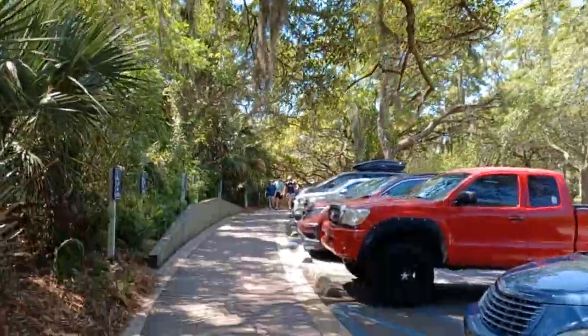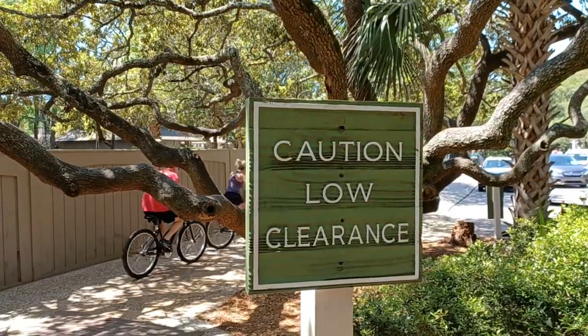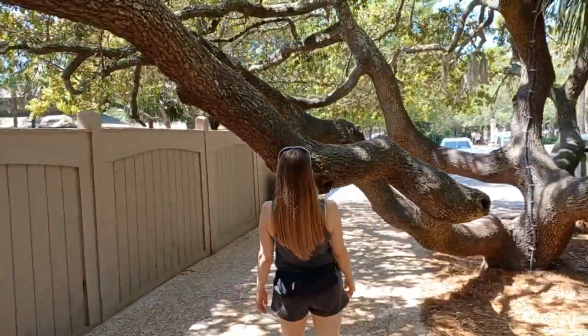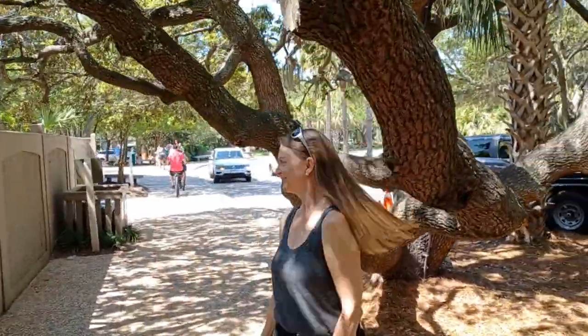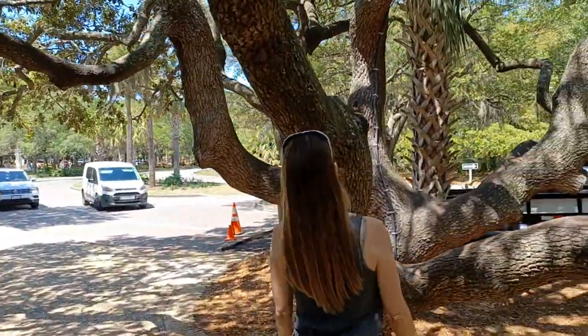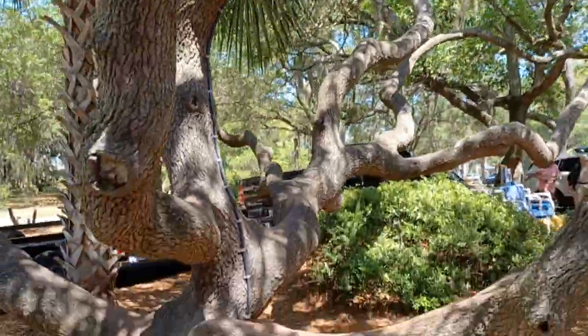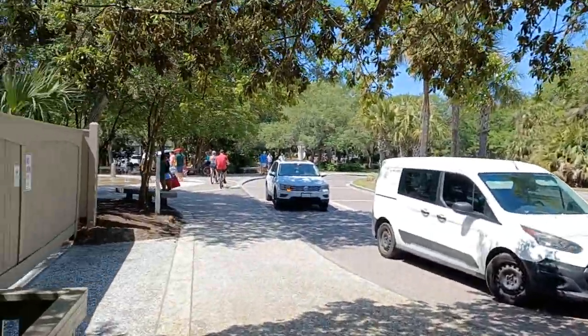Moss in the trees. This is pretty funny — caution, low clearance. Watch out! This tree is awesome. There's a ton of this type of foliage out here.